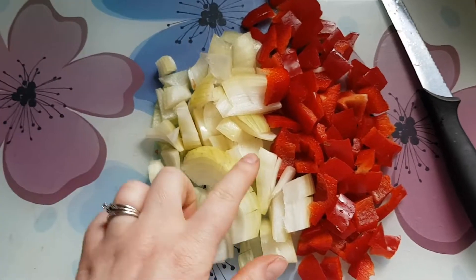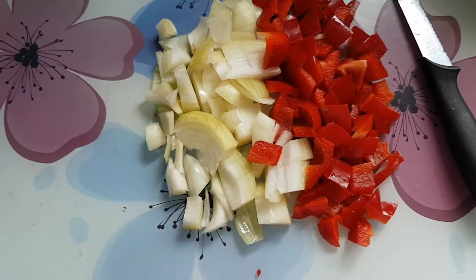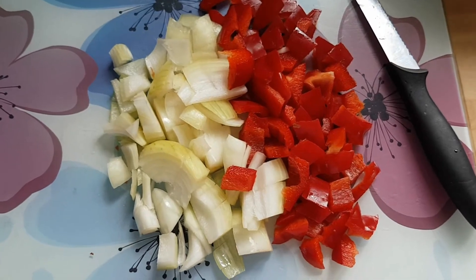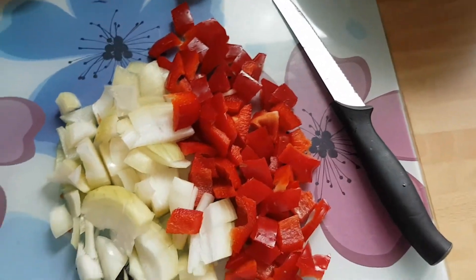Obviously you can dice as chunky or as thin as you like. We like our veg quite chunky, and Archie doesn't mind it chunky either, so this is how we have it. And then you just want to add that into the mixture.